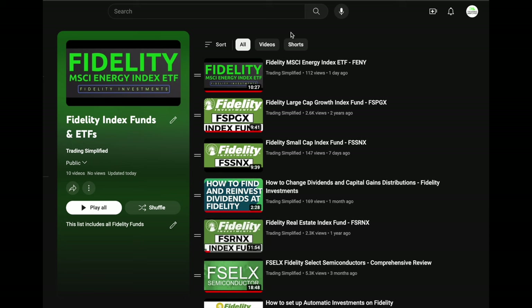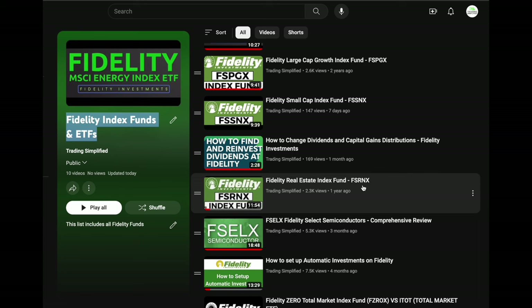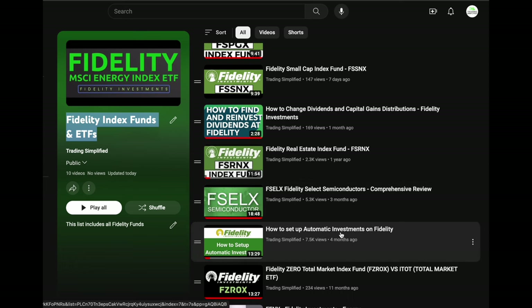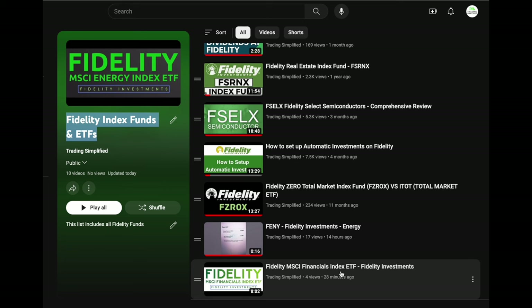This is my channel, Trading Simplified. I have a Fidelity-specific playlist covering Fidelity index funds and ETFs, including the Energy Index ETF, FSPGX large cap growth index fund, FSSNX small cap index fund, how to change dividends and capital gain distributions, FSRNX real estate index fund, FSELX semiconductors, how to set up automatic investments, FCROX total market index fund with zero expense ratio, and the financial index ETF. Feel free to check these out.